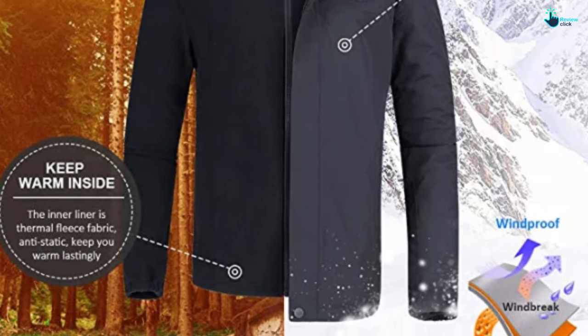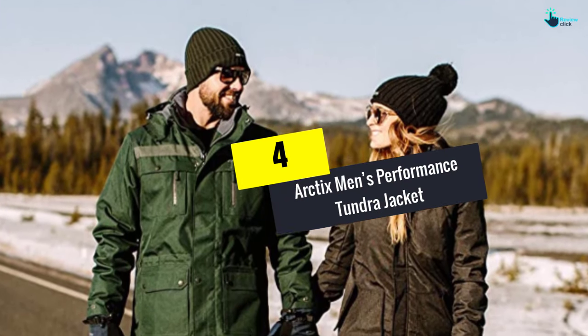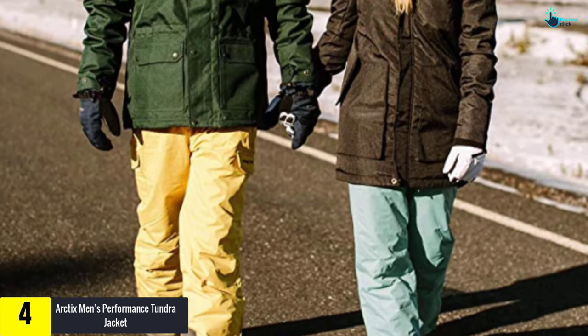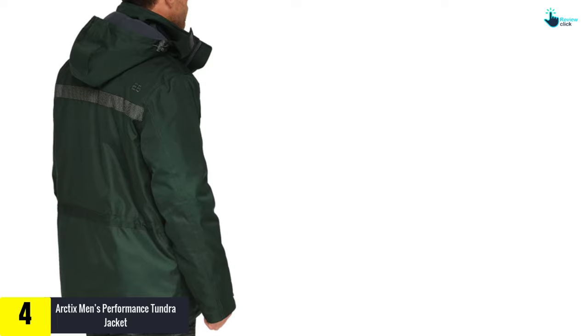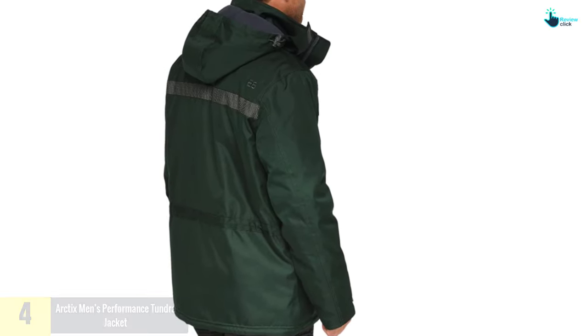Moving on, at number four we have the Arctix Men's Performance Tundra Jacket — another great jacket for winter activities, especially those you have to do at night. This jacket comes with a lot of features you're going to love, and most importantly it will keep you warm like no other jacket.